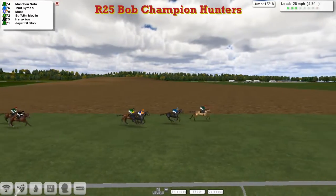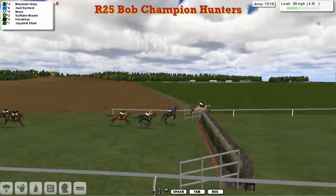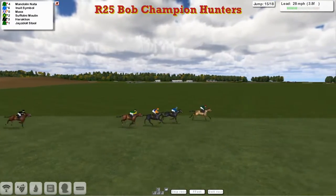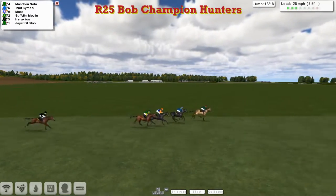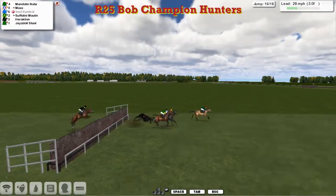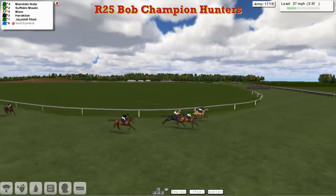Heraklion and Jazzy Doll Stull are not going to probably win from there. It's Mandolin Natter, who's led from the beginning — still there, being pushed along by his jockey as they approach the ditch, takes it well. The chasing pack of Inuit Symbol and Max, with Suffolini Moulin starting to make up some ground. Mandolin Natter, not asked for anything yet. Inside the final half mile — Mandolin Natter from Inuit Symbol, Max and Suffolini Moulin. Heraklion making up some ground, but then we've lost Inuit Symbol — he's gone, unlucky for Ben Benitez.